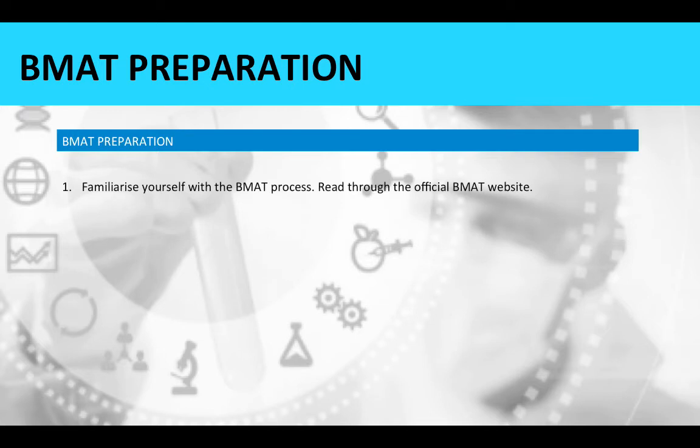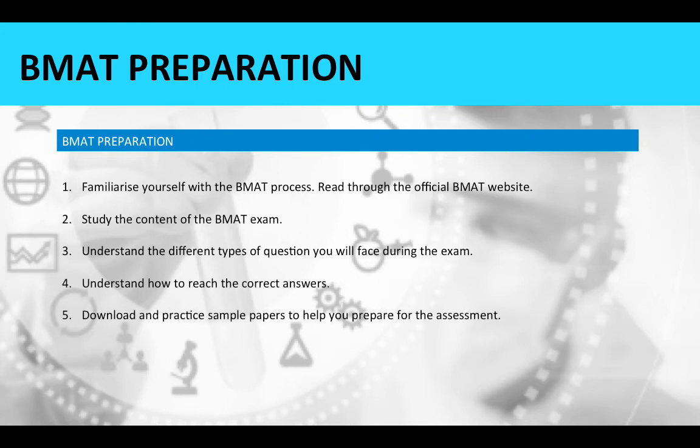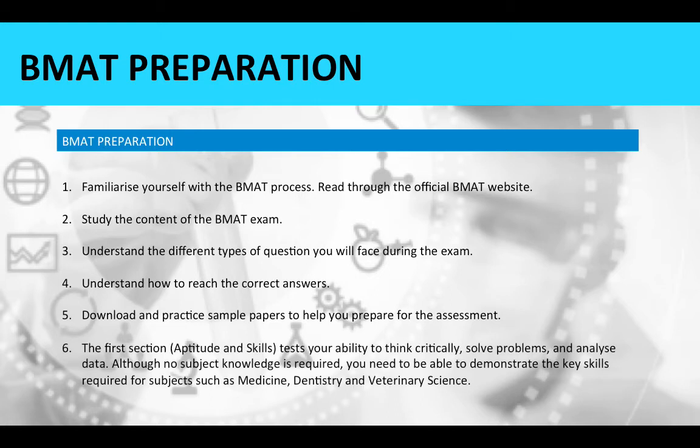First, familiarise yourself with the BMAT process by reading through the official BMAT website. Second, study the content of the BMAT exam — understand the different types of questions you will face and how to reach the correct answers. Download and practise sample papers to help you prepare. The first section tests your ability to think critically, solve problems and analyse data; although no subject knowledge is required, you need to demonstrate key skills relevant to subjects such as medicine or dentistry.